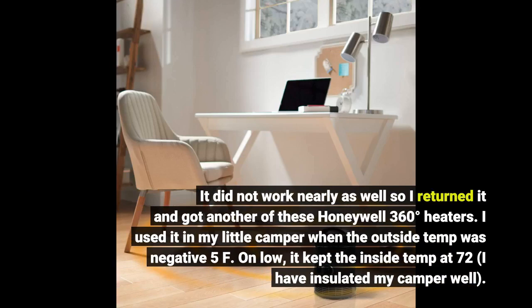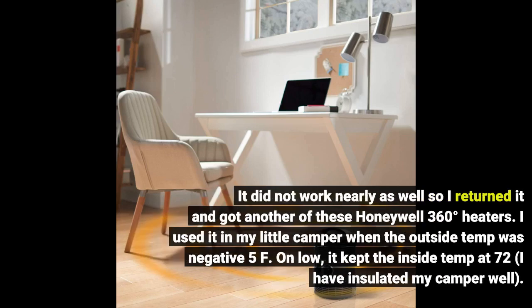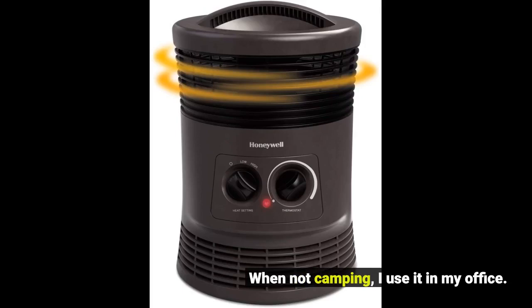I used it in my little camper when the outside temp was negative 5°F. On low, it kept the inside temp at 72. I had insulated my camper well. When not camping, I use it in my office.